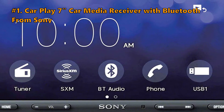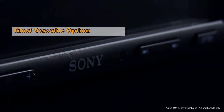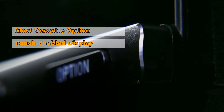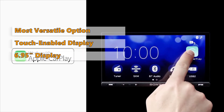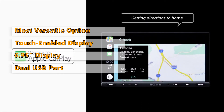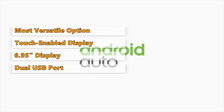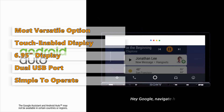Moving on to the next Android car stereo on our list — the 7-inch car media receiver with Bluetooth from Sony. If you are looking for a device that offers every possible feature on a mid-range budget, the Sony unit is just the right option. The display is touch enabled and you can view the car's rear camera on the 6.95-inch screen, ensuring you safely park your car. The dual USB option adds versatility, the audio levels are widely adjustable from minus 8 to plus 8 decibels, and most common features are just a click away so you stay safe on the road.